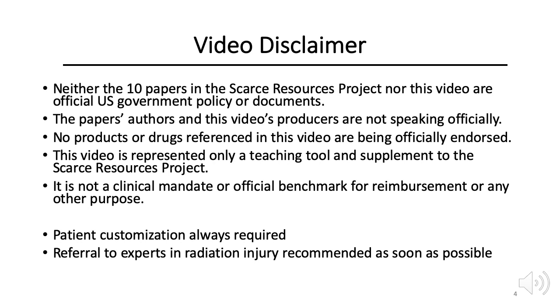Neither the 10 papers in the Scarce Resources Project nor this video are official U.S. government policy or documents. The papers' authors and this video's producers are not speaking officially. No products or drugs referenced in this video are being officially endorsed. This video is represented only as a teaching tool and supplement to the Scarce Resources Project. It is not a clinical mandate or official benchmark for reimbursement or any other purpose. Customization and nuanced clinical judgment are required for optimal patient management. Responders should always refer these complex patients to experts as soon as possible.